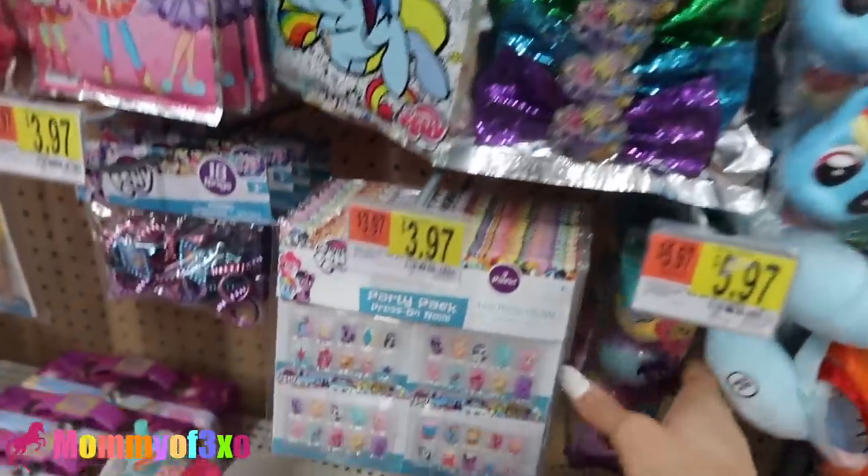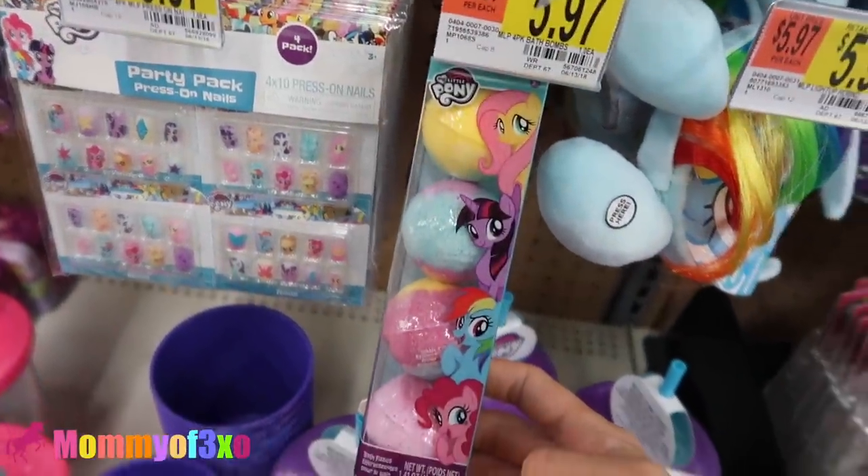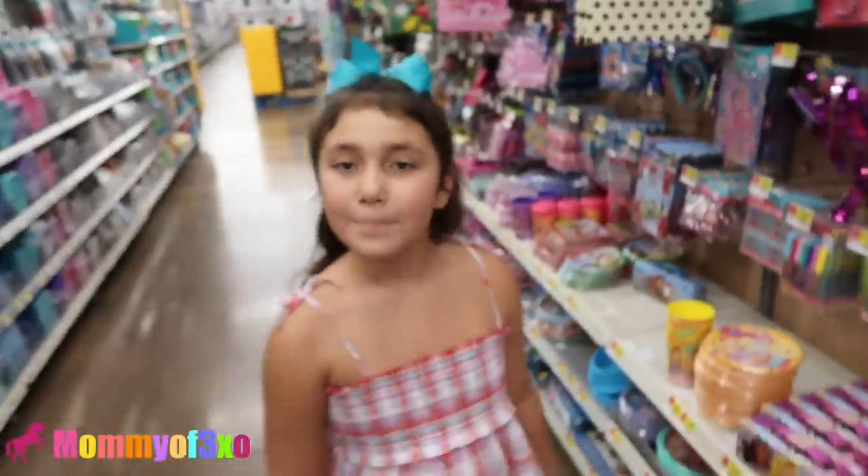What I didn't show you is these My Little Pony bath bombs right here - I have never seen those before. Those are really cute. Alright, let's go back to the toys.